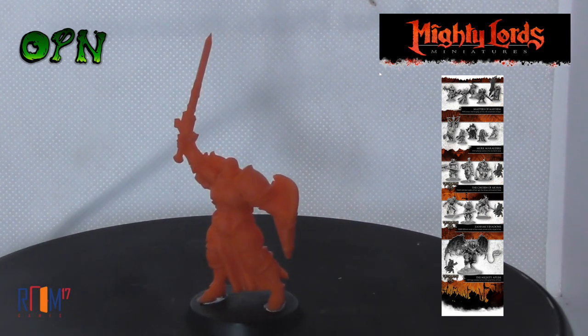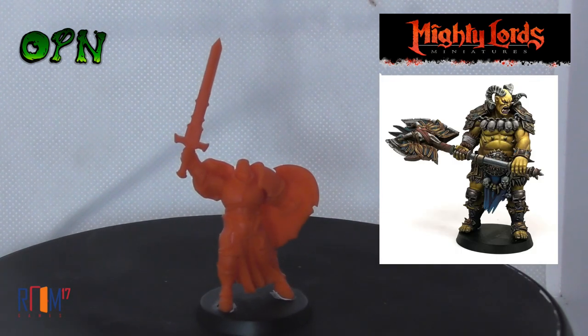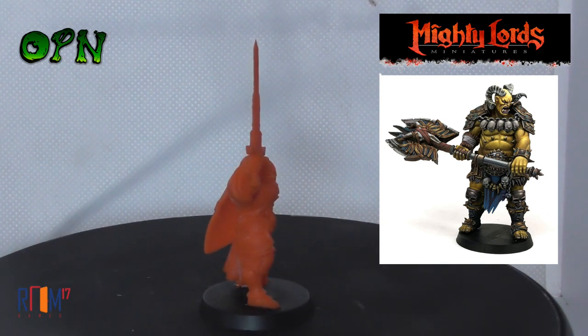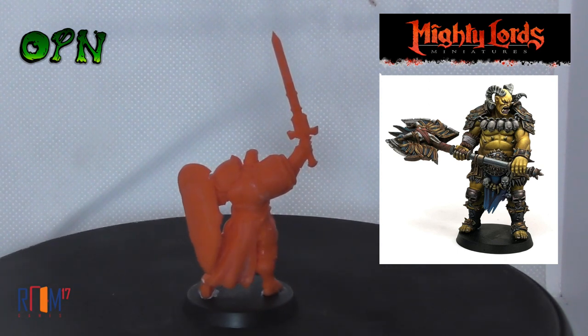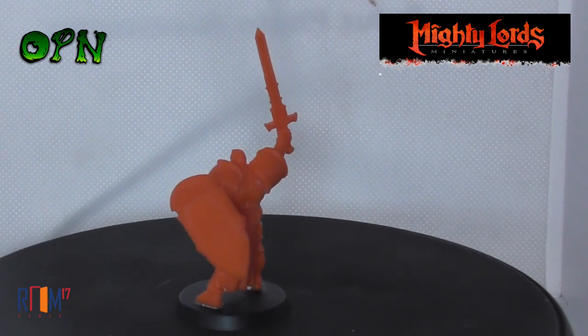I'm going to put a link in the description box down below to their Kickstarter campaign. And as you can see there, there's one beautiful painted miniature — I don't know the artist who painted it, but very talented indeed. You can check out much better high-resolution images of the different miniatures in the campaign there.